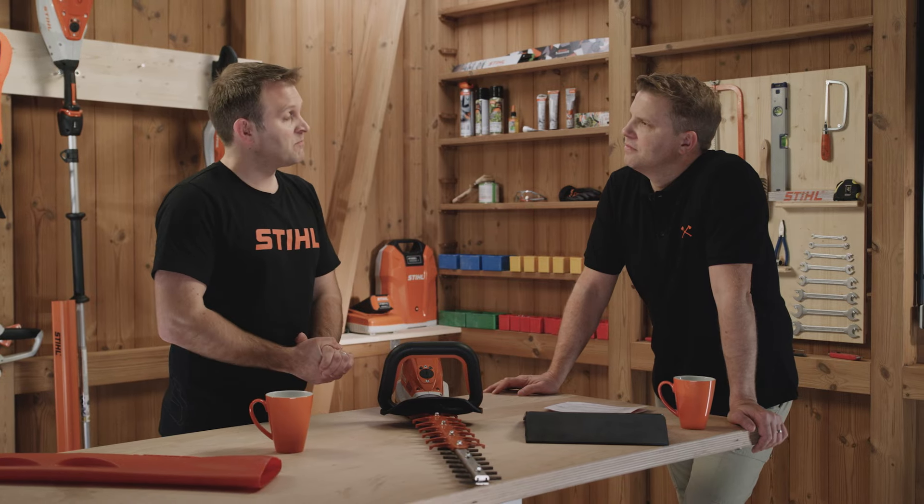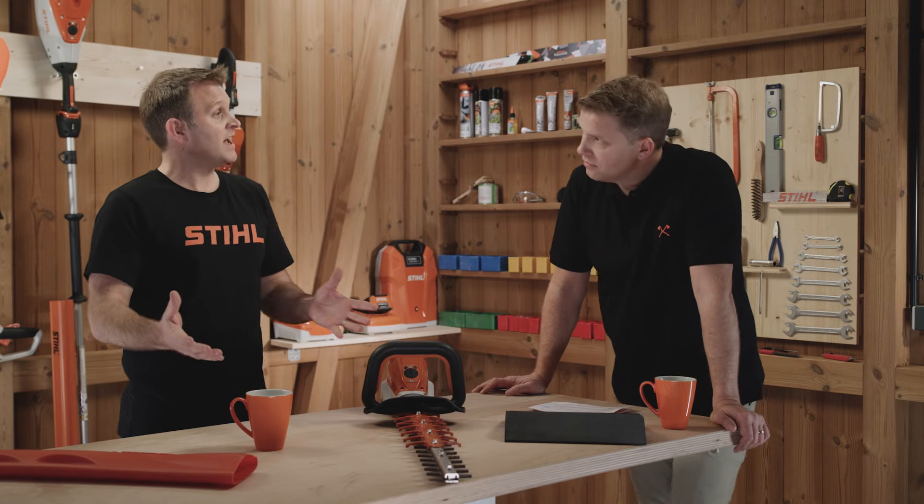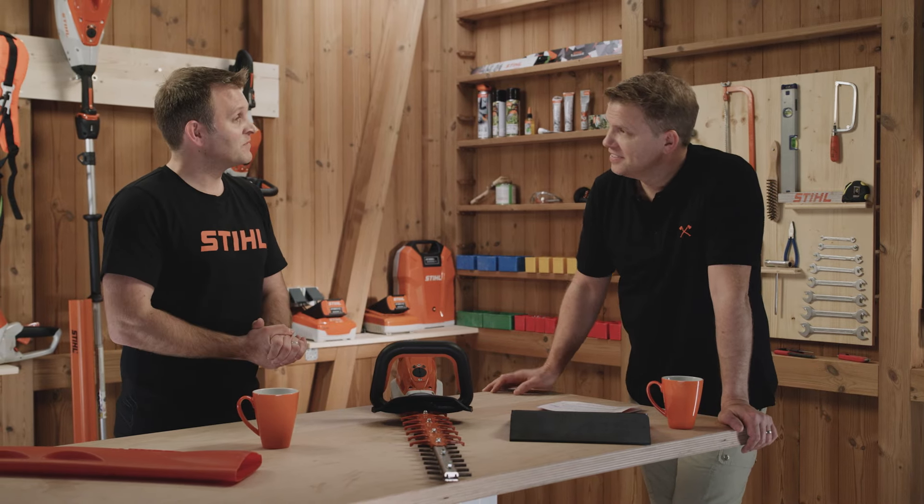We've got a little video from Ben, who's an arborist and landscaper in the city of Weiblingen where Steele are headquartered, so we'll have a look at him using a tool in action.